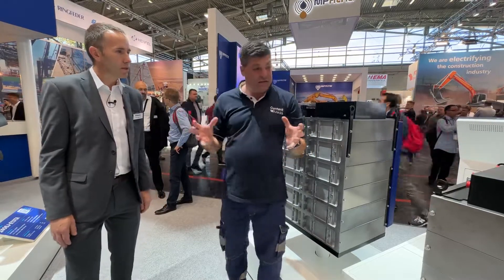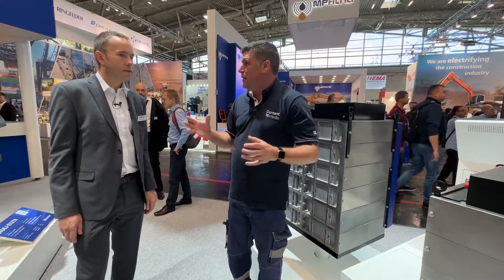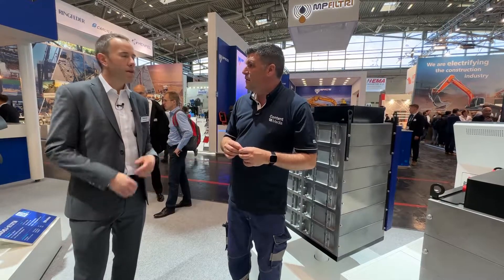Just as Perkins does 3D models of engines to help fit them into machines, can you help people fit these batteries using your engineering skills? Exactly — in the same way, we've got our customer machine engineering team, the CMET team. They work across diesel engines as well as future technologies, so they will work with our customers to install these into their applications. So you'll have a machine doing electric and stage five side by side.